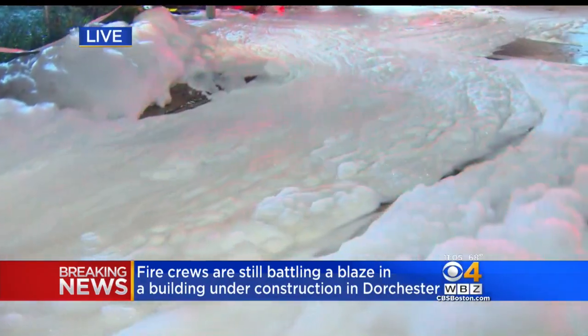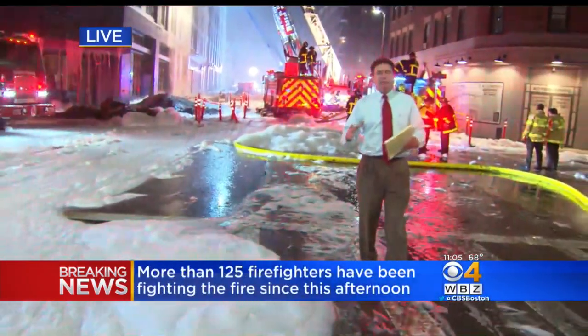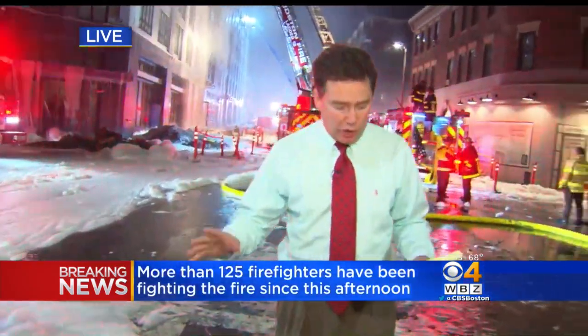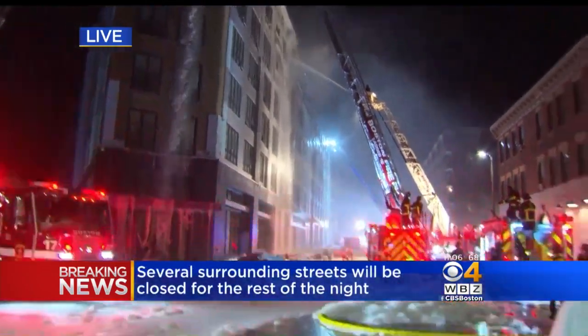Back live now, this stretch of Dorchester Avenue between Ashmont and Washington, maybe all the way to Gallivan, is going to be closed all night long. However, the developer of this project is saying tonight that he plans to fully rebuild it as quickly as possible. Live in Dorchester tonight, Ken McLeod, WBZ News.